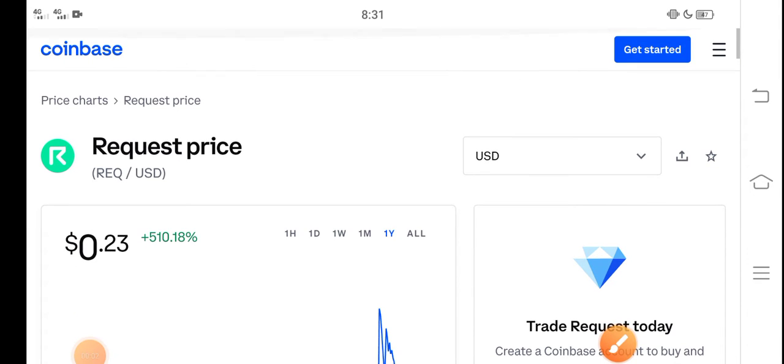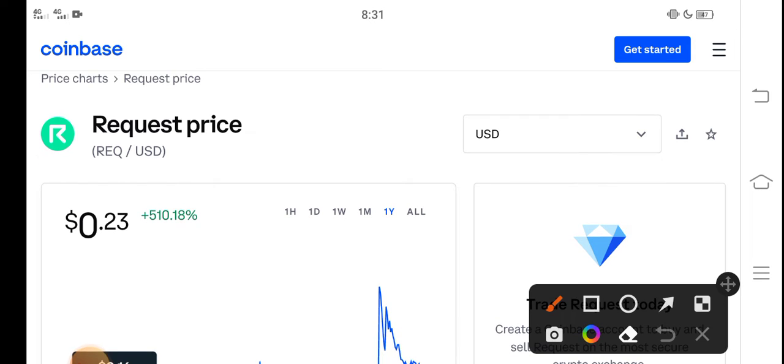Hey, what's up everybody, hope you're fine and having a good day. In this video I'm talking about the Request coin price update — what's the price and what price changes have occurred in Request coin. Let me show you all these updates in this short video, but before starting, make sure to subscribe to our channel for more latest news and update videos.